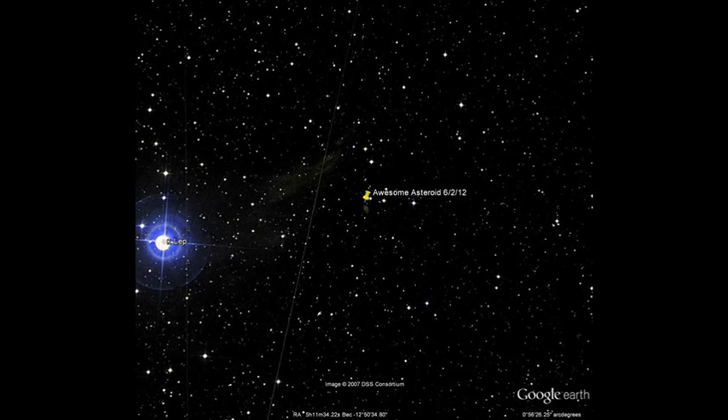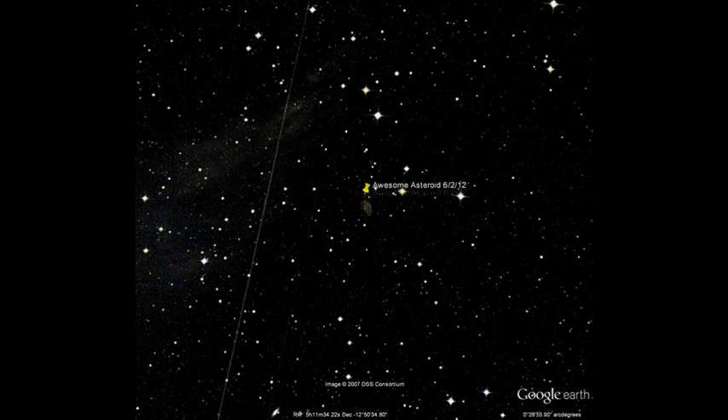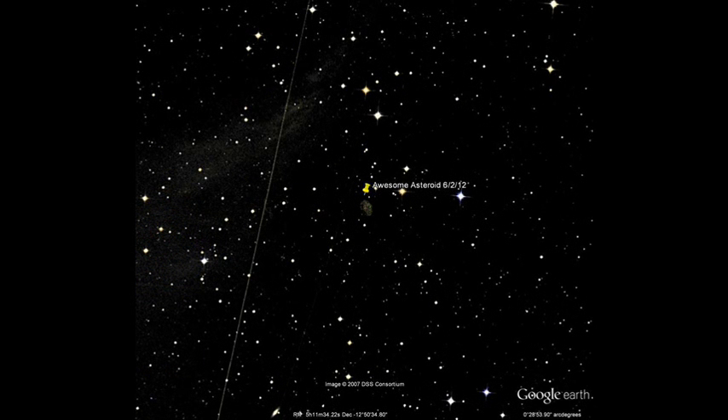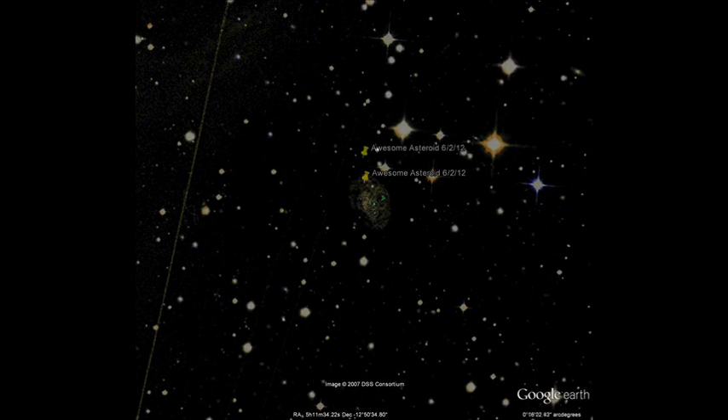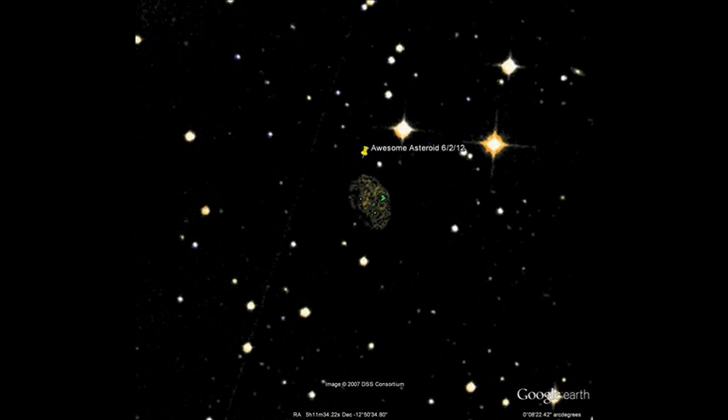Hey guys, it's June 2nd, 2012. I was going over some of my old placemarks on Google Sky, and I came to this region here, and I found this amazing, huge asteroid. I think this is definitely in our solar system. This thing is so clear on the image. If you see that space line there to the left, I had it marked up on top and bottom, and this asteroid wasn't here a couple months ago.